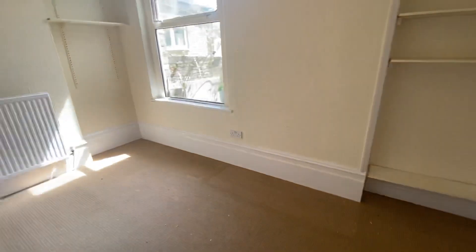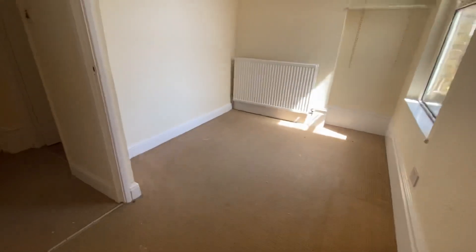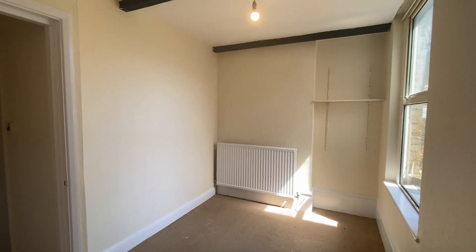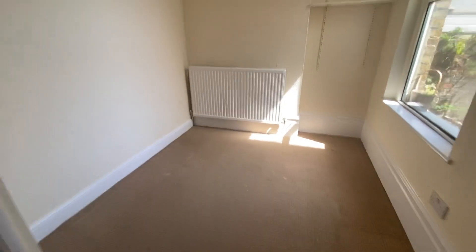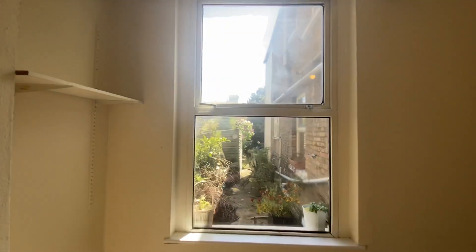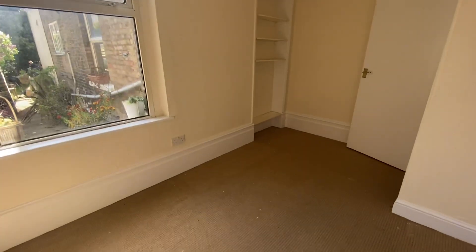The property is going to be completely re-carpeted throughout, so these carpets will be going this week. This is the smaller of the two bedrooms. You could probably get a double bed in here but it would be a squeeze, so I'd say it's a really good-sized single. You've got gas central heating, a big window overlooking the garden, and a couple of shelves as well.